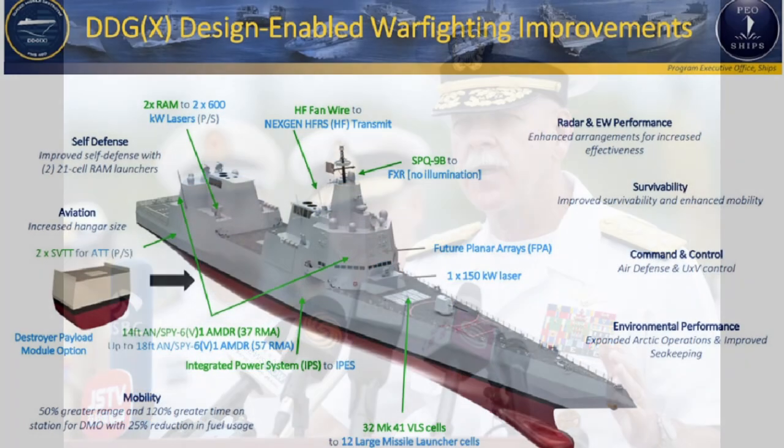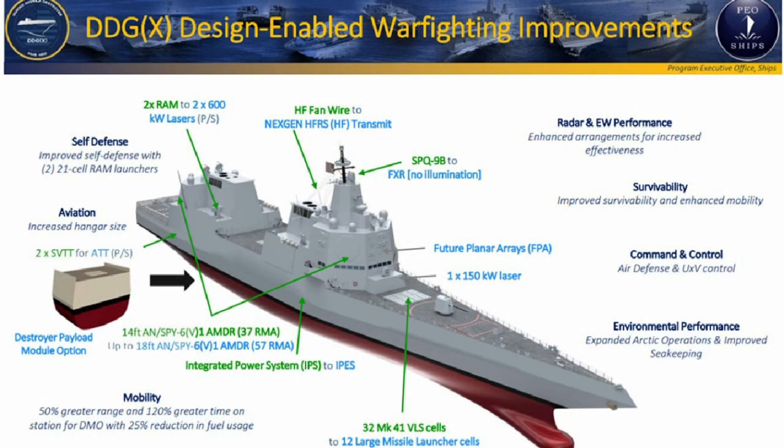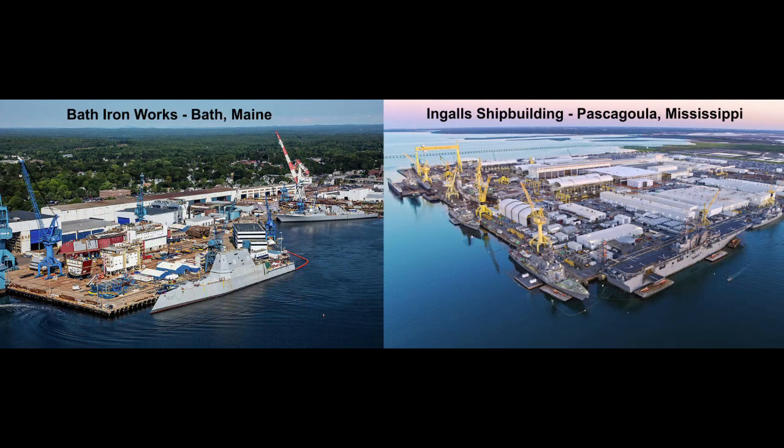An official statement by the DDGX program office states that DDGX leadership is tasked with developing an acquisition strategy, a design and technical data package, and ship construction, testing, fleet introduction and sustainment plans. They further say the DDGX will provide the flexibility and margins necessary to succeed the DDG-51 class as the Navy's next enduring large surface combatant, combining the DDG-51 Flight 3 combat system's elements with a new hull form, an efficient integrated power system, and greater endurance reducing the fleet logistics burden. The DDGX program has a goal of completing a preliminary design in fiscal year 2022 in partnership with current destroyer shipyards as the Navy develops a formal acquisition strategy.